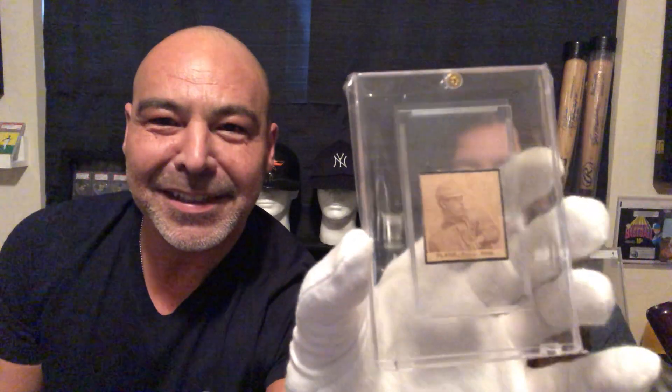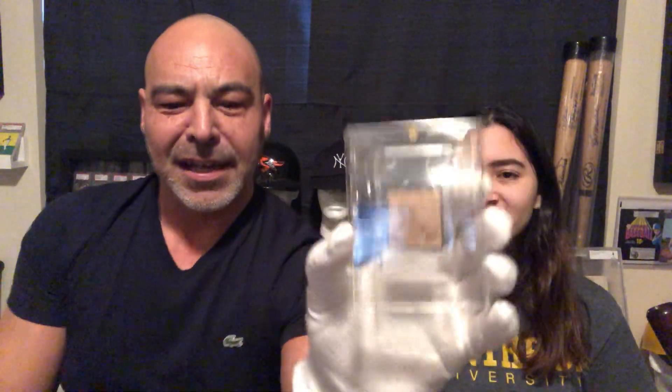Then we have a W555 Eddie Plank card. These were little cut-outs. These cards came in a box of chocolates and candies, and these little images were on the side and you would cut them out.